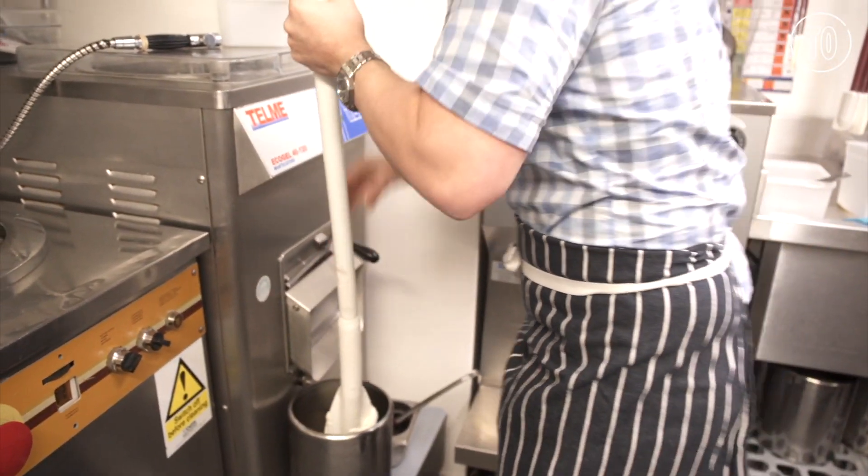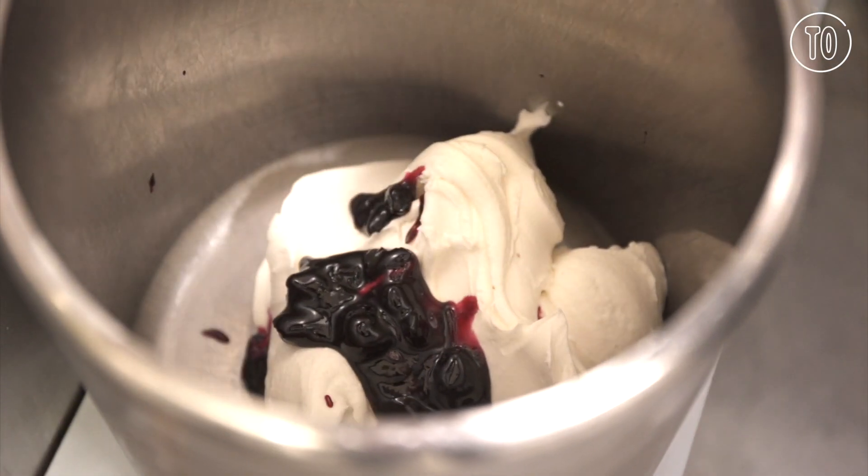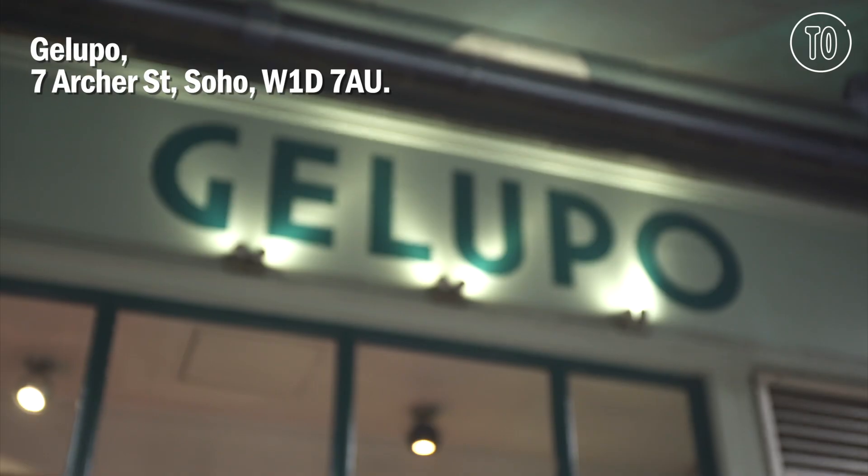It's mostly people who know the shop is here, because there aren't that many reasons to walk down Archer Street, but there are a lot of people who've got it in their heads to come out for an ice cream.